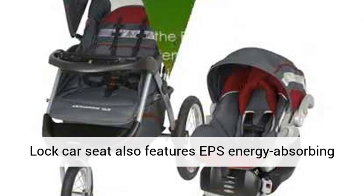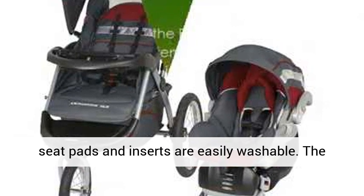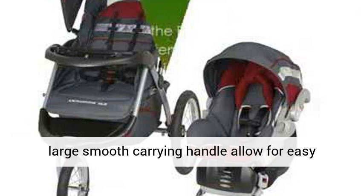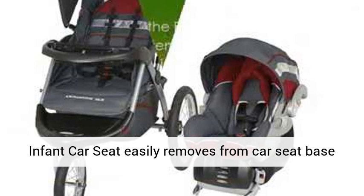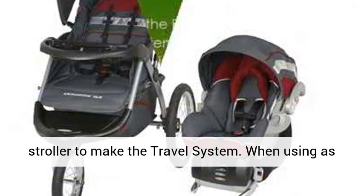The S-Flex Lock car seat also features EPS energy-absorbing foam for superior side-impact head protection, and seat pads and inserts are easily washable. The large smooth carrying handle allows for easy transport of child and seat. The infant car seat easily removes from the car seat base to allow a quick and easy click-in attachment to the stroller, completing the travel system.